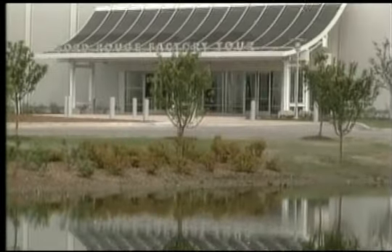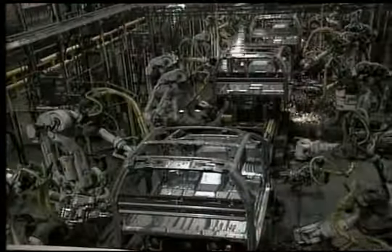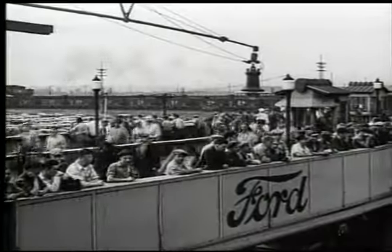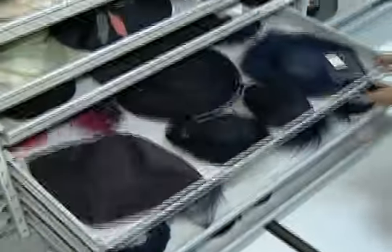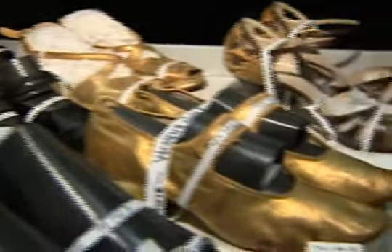The Ford Rouge Factory Tour offers you the opportunity to see a live manufacturing facility in full production and to bring the American manufacturing experience to life. The Benson Ford Research Center is your opportunity to directly access historical documentation and artifacts, and learn more about the collecting that goes on today.